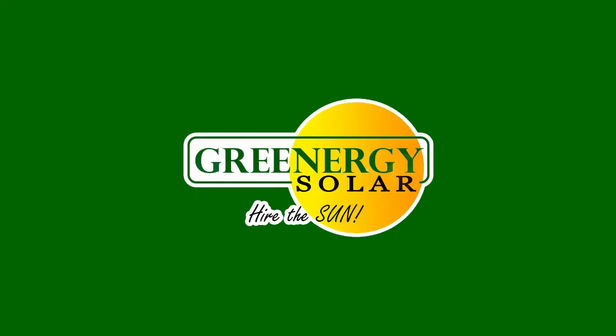How to save more on your solar, coming up. Good day everybody, I'm Cherry, Marketing Executive of Greenergy Solar.